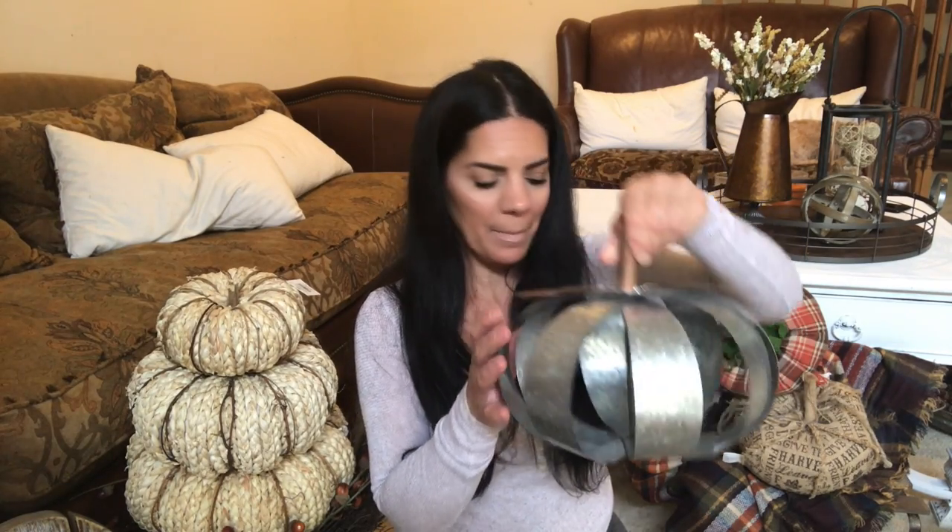I picked up this collapsible pumpkin — you can close it up, which I like. I got this galvanized pumpkin which I really like because it's different. The tag says $15.99 but I got it cheaper. You just store it flat, which is great if you don't have room to store things. They had another size; I just got this one.